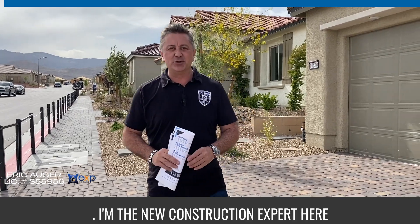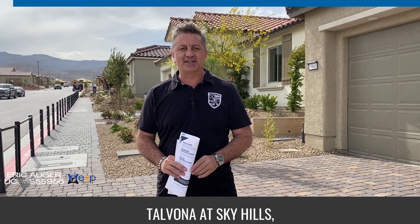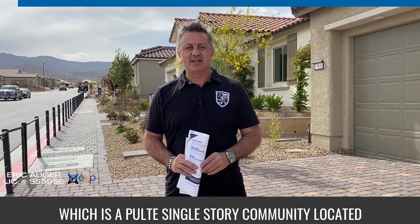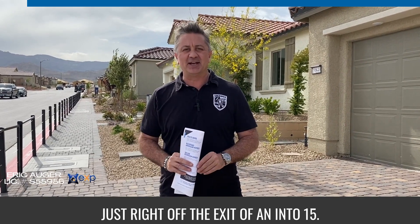Hi, I'm Eric Auger. I'm the new construction expert here in Las Vegas, and today we're touring Talvana at Sky Hills, which is a pretty single-story community located just right off the exit of Anne and 250.